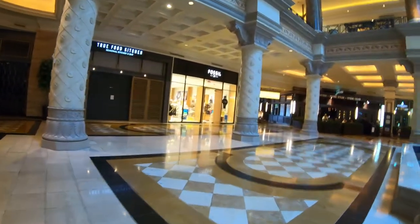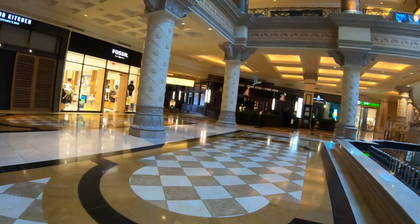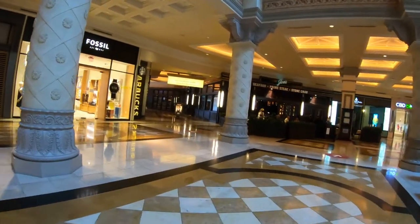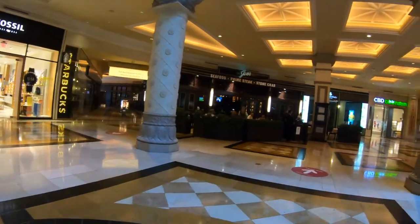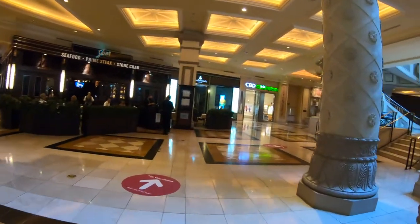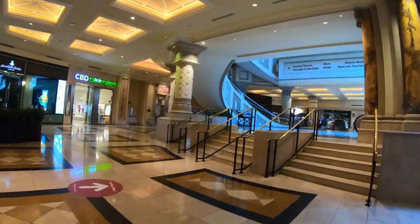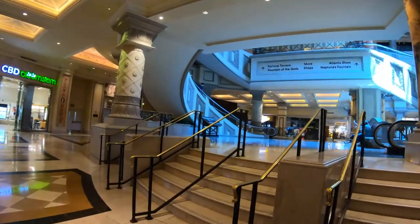Another thing you'll notice is how spotless this mall is — and it's not just the mall. Vegas is a very spotless city. Every time I visit, it's always clean, even pre-COVID. With it closed for two months, they've had a lot of time to clean even more, and everything around here looks new in this entire city, including this mall.